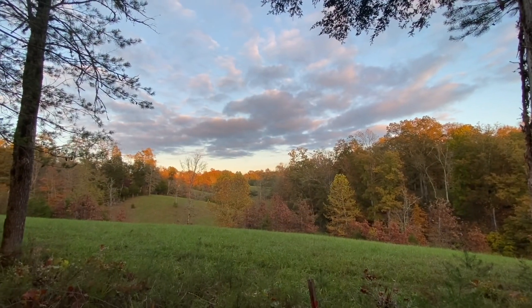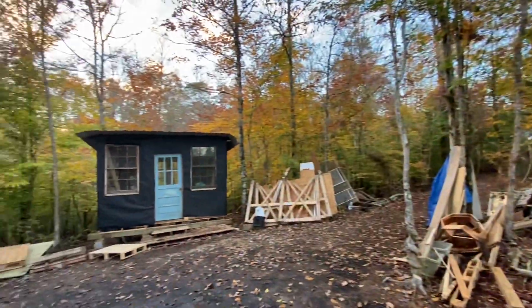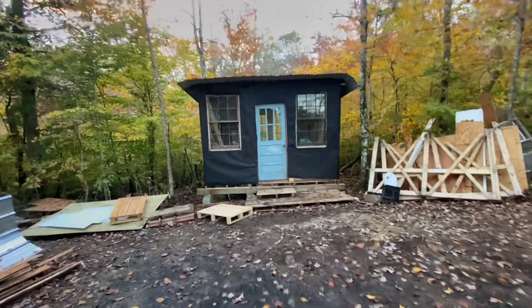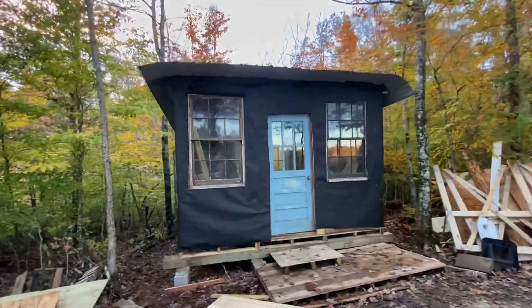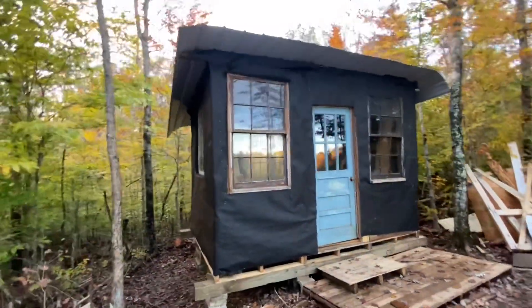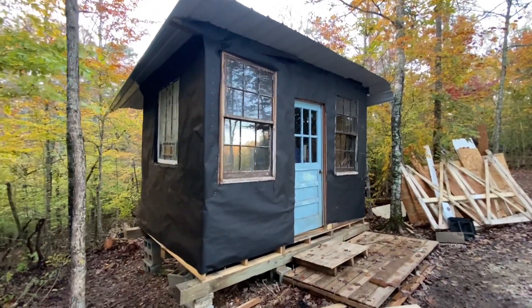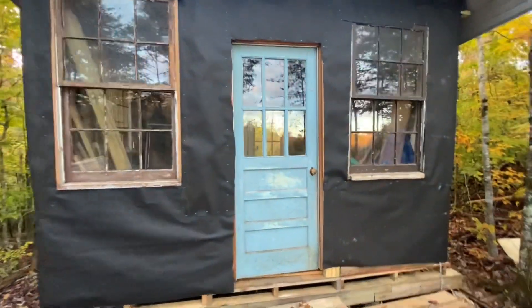It is Halloween, October 31st 2021, and the cabin has tar paper. This is a big point — of course it's all made with pallets and saved stuff that we already had. But getting the walls on just really makes it look like something. Super excited to see it all come together.